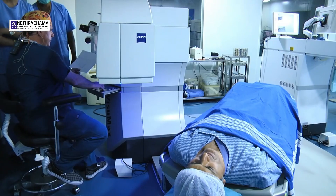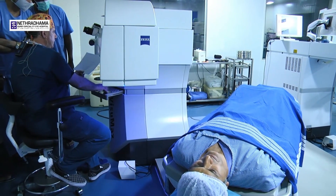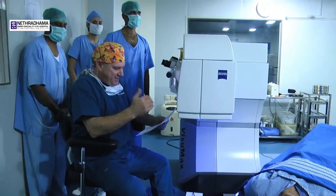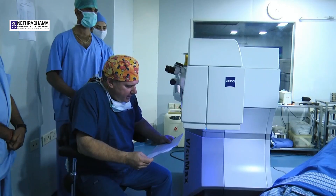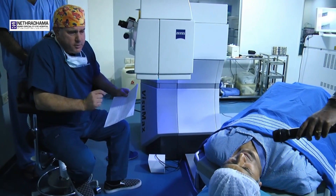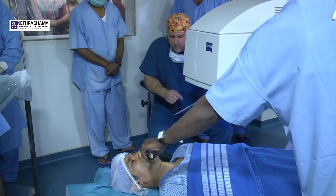Okay guys, am I online here? Good. Sri Ganesh is a 47-year-old superlative eye surgeon. His refraction, of course, does change from day to day. His refraction today was plus 1.25 minus 1.50 at 80 in the right eye.